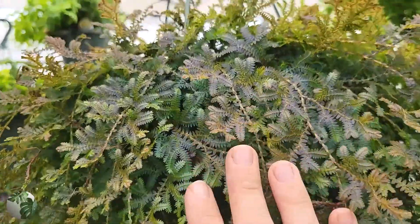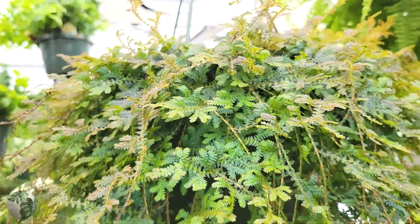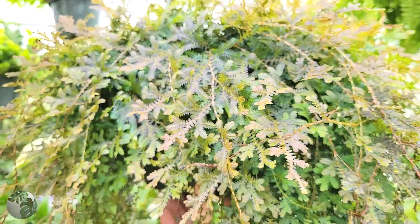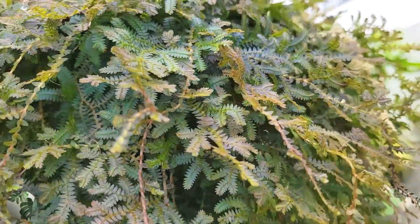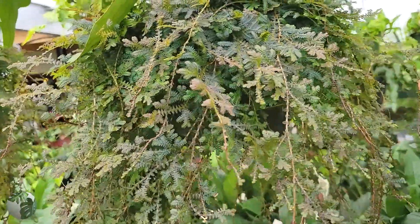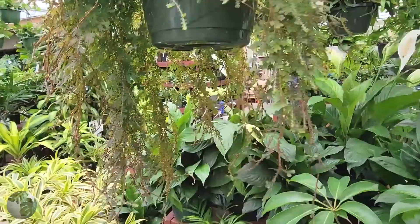Look at this fern — are you seeing that color? That is not a trick. It's a rainbow — oh my goodness! I was seriously mesmerized by this plant in the store for a long time. There's the name of it — I'm not even going to try to pronounce it — but wow, it literally has almost every single color of the rainbow in it. It's beautiful.